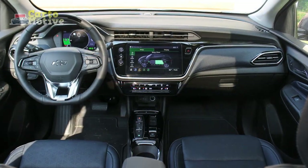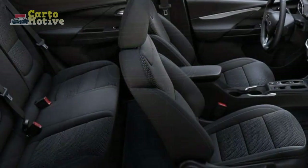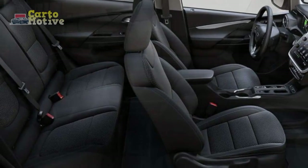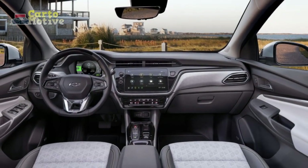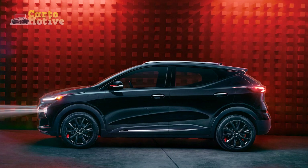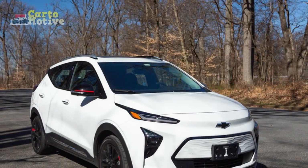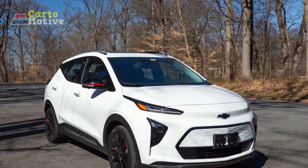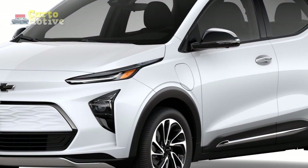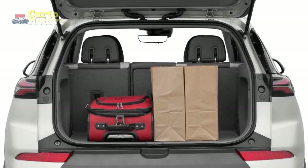Verdict: Is the 2023 Chevrolet Bolt EUV a good SUV? Since this will be one of the final reviews of the Chevrolet Bolt EUV, we do feel a little biased to give it a positive send-off, but that wouldn't be dishonest at all. The truth is that the electric crossover has proven itself over the years as a competent city cruiser with surprisingly good handling dynamics and a relatively competitive driving range. Chevy may be moving on to bigger and better things, but it has cemented itself as a serious player in the burgeoning EV environment with the eminently competent Bolt EUV. Other brands have since adopted the recipe and put their own spin on it, but Chevrolet can proudly claim to be a pioneer.